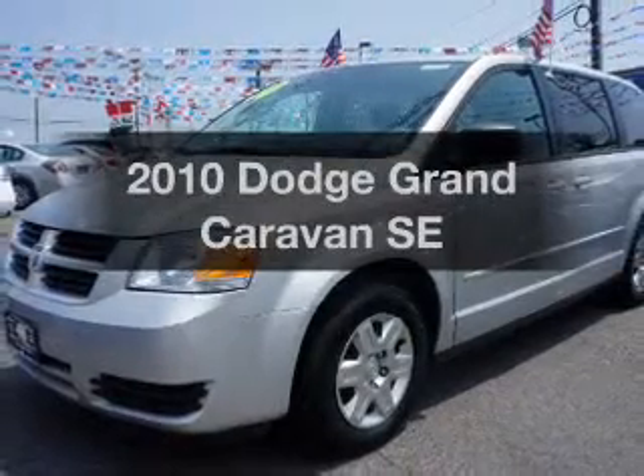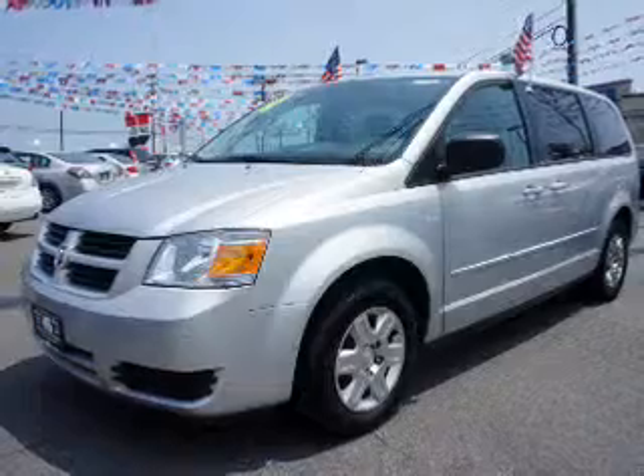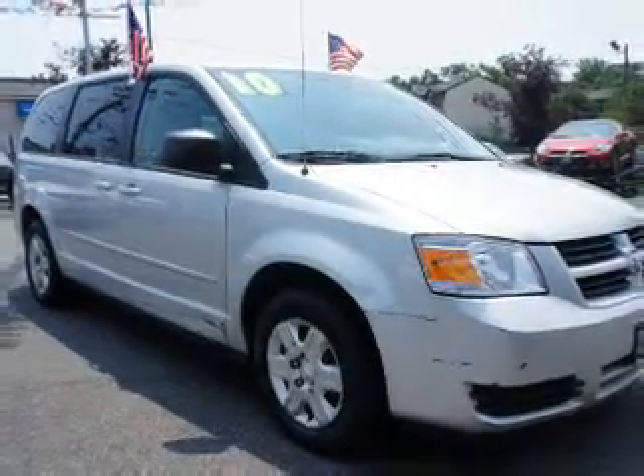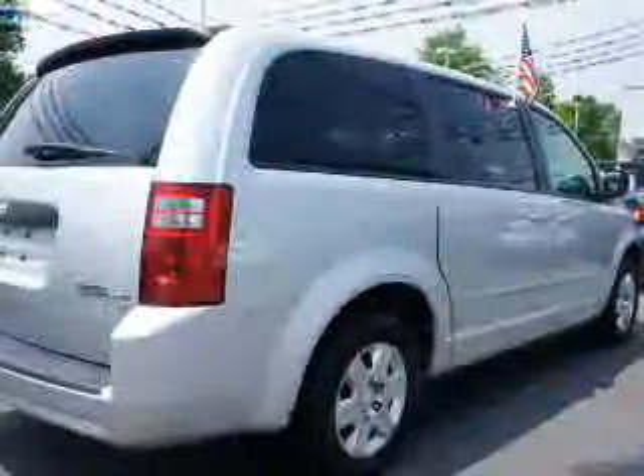Presenting the 2010 Dodge Grand Caravan. Travel the roads in style and comfort in this great vehicle. The powertrain includes front-wheel drive with a solid six-cylinder engine connected to a smooth shifting automatic transmission.